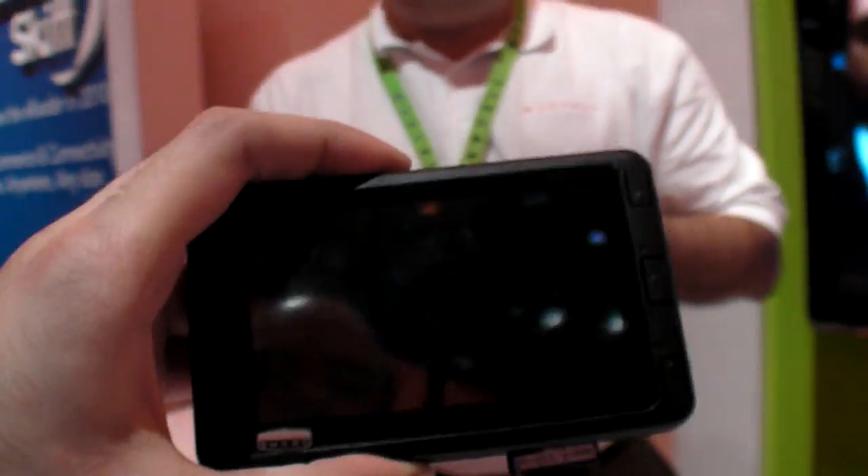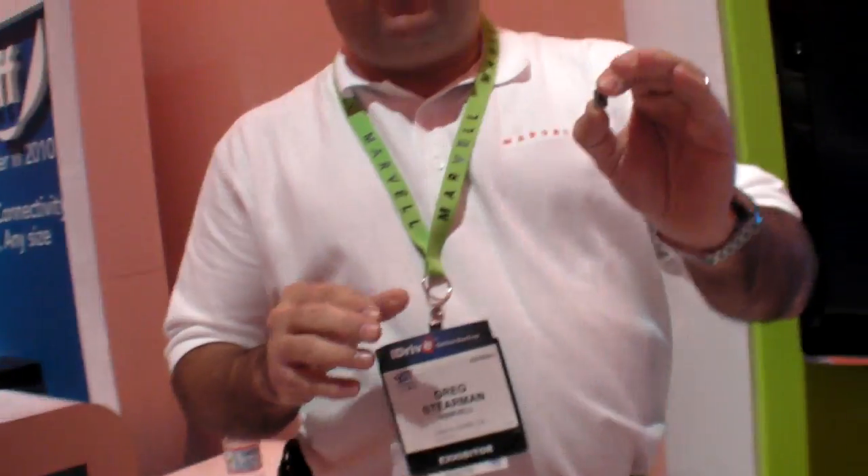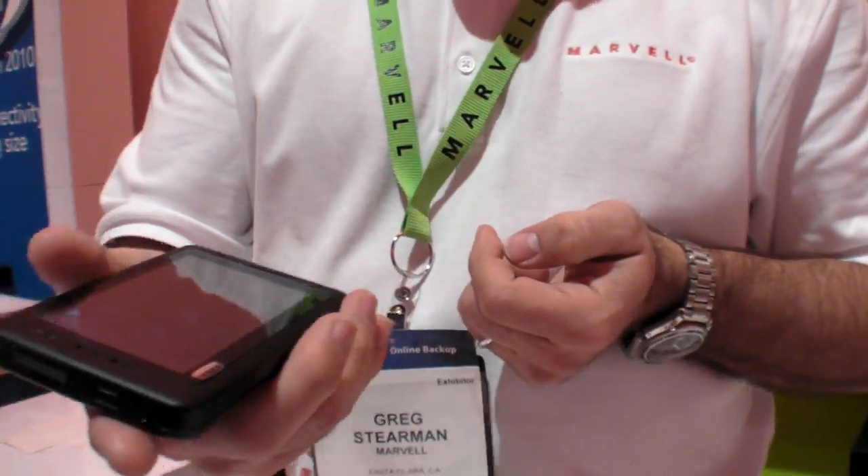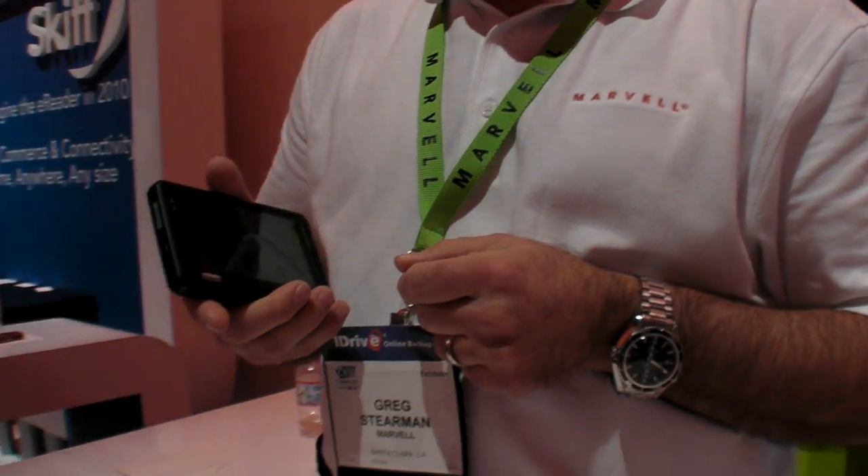The Armada 610 is really the processor platform and Marvell is enabling the always-on connected wireless lifestyle. This prototype is called the Benel platform within Marvell. Thanks a lot, thank you very much.